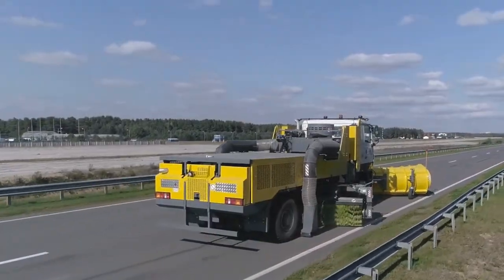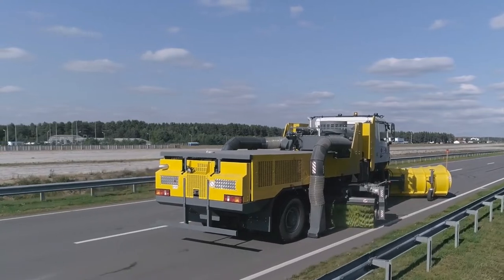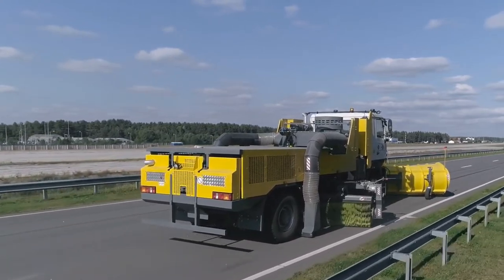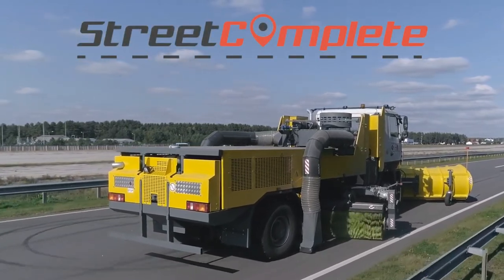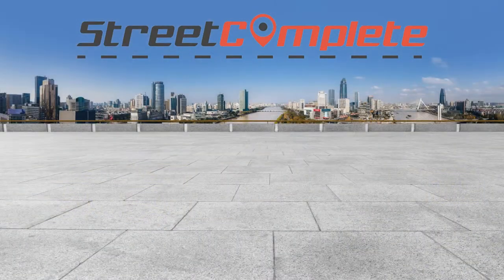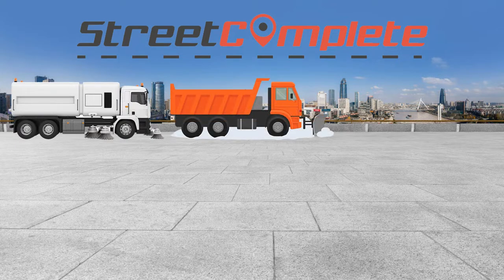To meet expectations, you send out a crew to handle these responsibilities. But what do you do when the job gets too big and complicated, like a major snowstorm? Rashtrax Street Complete is definitely an option and could be the answer for you.